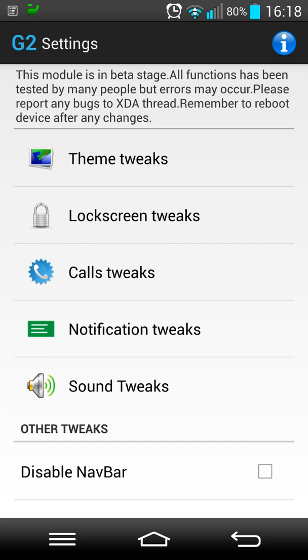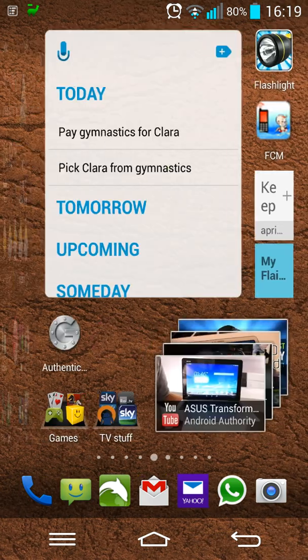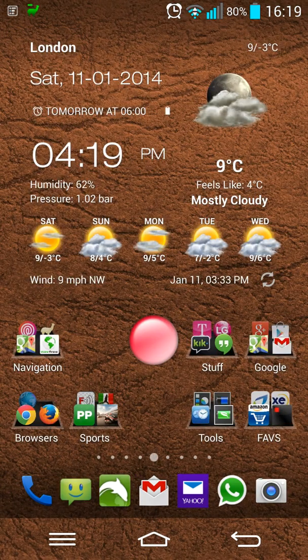This gives us 4.2.2 users quite a lot of functionality and customization capabilities, which should be enough until the official 4.4.2 update is out from LG and working perfectly. I'm really happy with this setup and will post all the links below. I hope this has helped any of you thinking about using Xposed Framework on your G2. Thanks very much for watching, take care, cheers, bye.